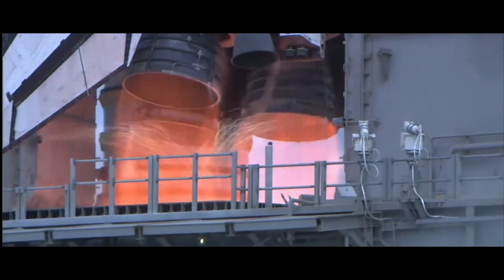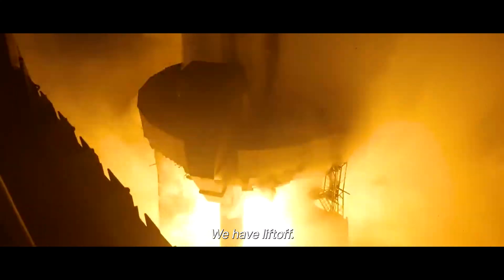T-minus 5, 4, 3, 2, 1. Booster ignition. We have liftoff.